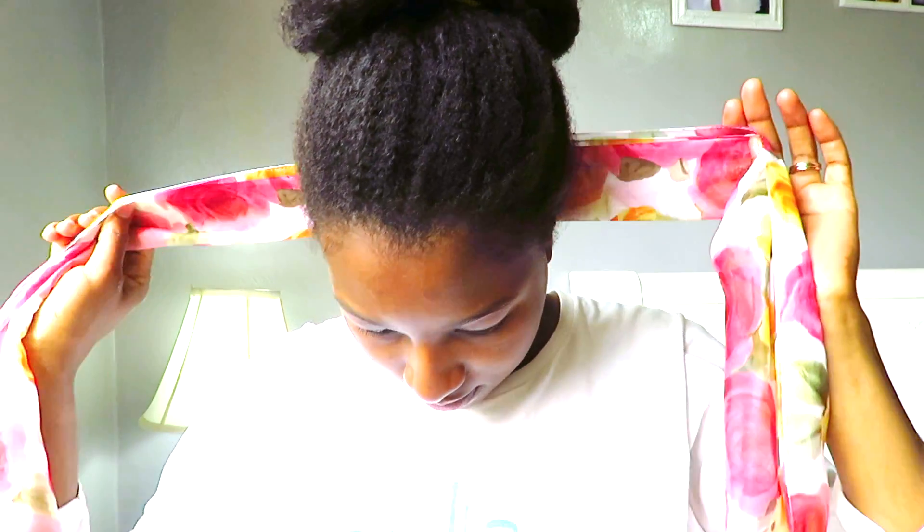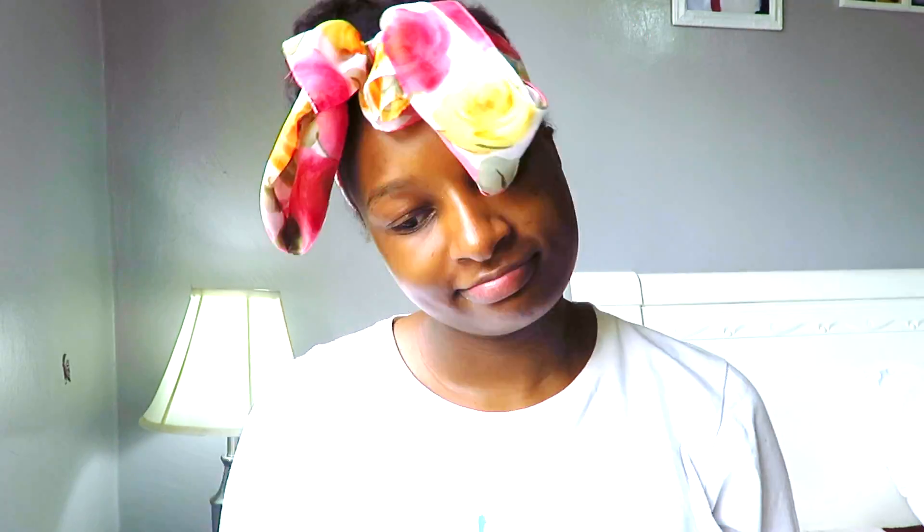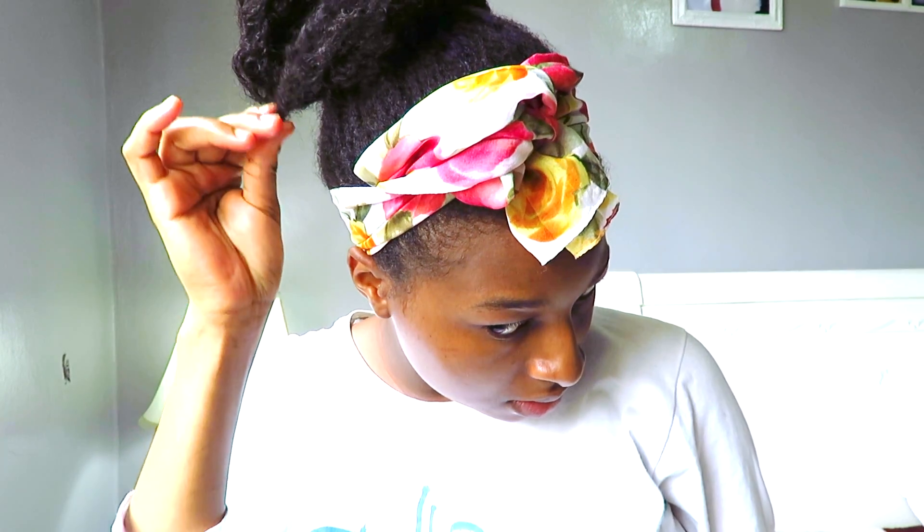Then I'm going to tie a colourful scarf on top and make something like a bun. I'm going to tuck the ends and put it up a little bit so my baby hairs can be a little bit exposed.